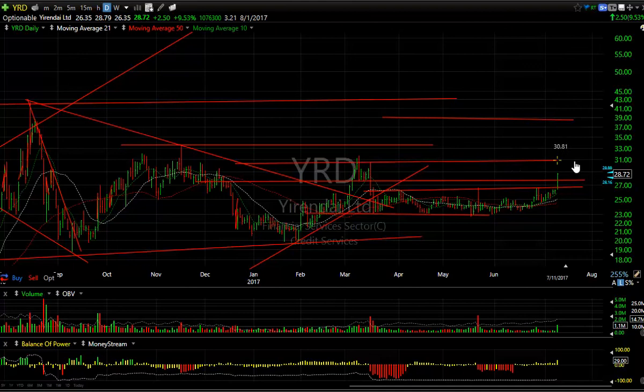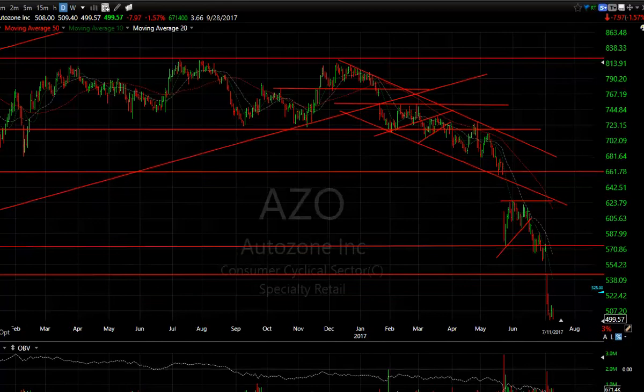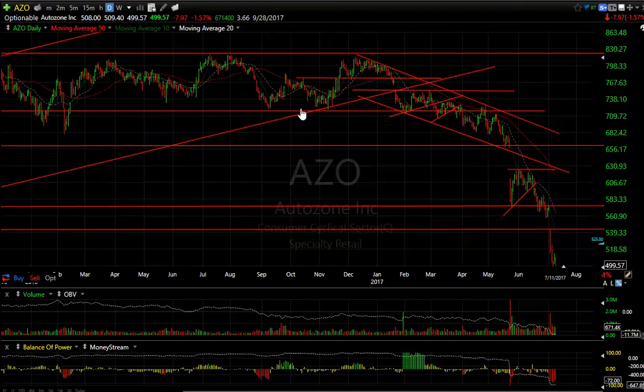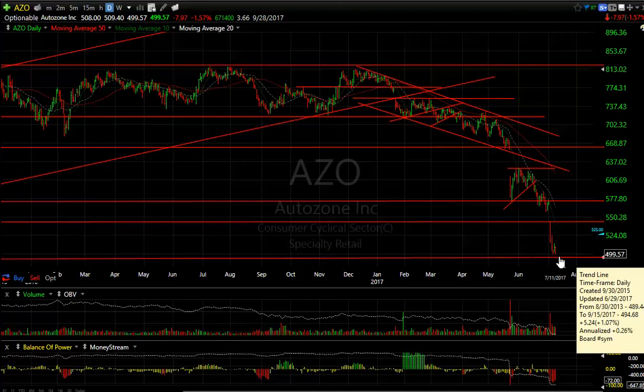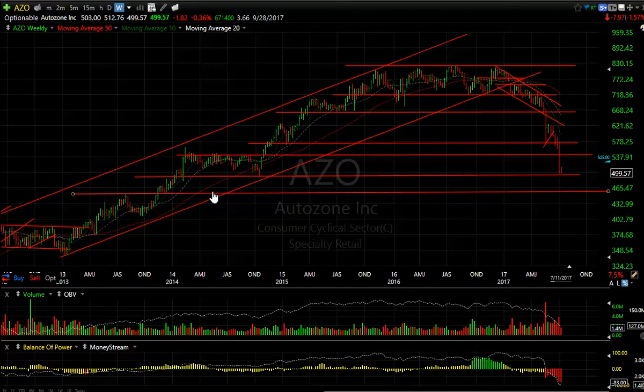That's the last of the longs. Let's look at a few shorts just to give you an idea of how some of them are acting. Autozone — extension to the downside, another $9. You can see that AZO rolled over right near my target around the $495.50 range. Having dropped from $800 and change down to under $500 with multiple waves down, I think it's close to a low in this area. But considering the longer-term chart, you can see why there's support here. If it doesn't hold, we're looking at $460. Hang on to your seatbelts on this one.